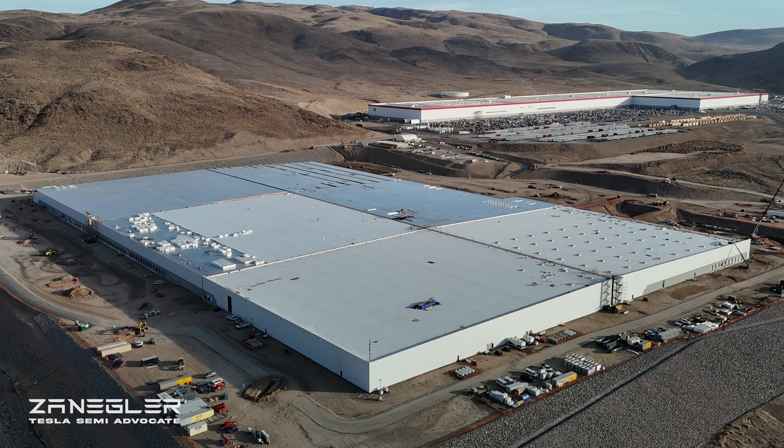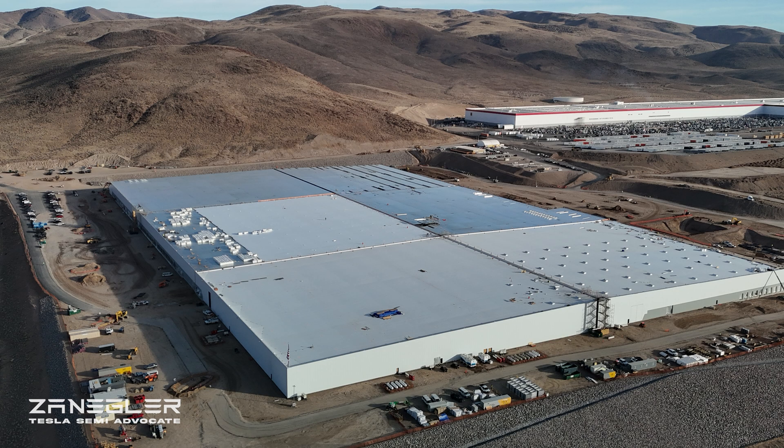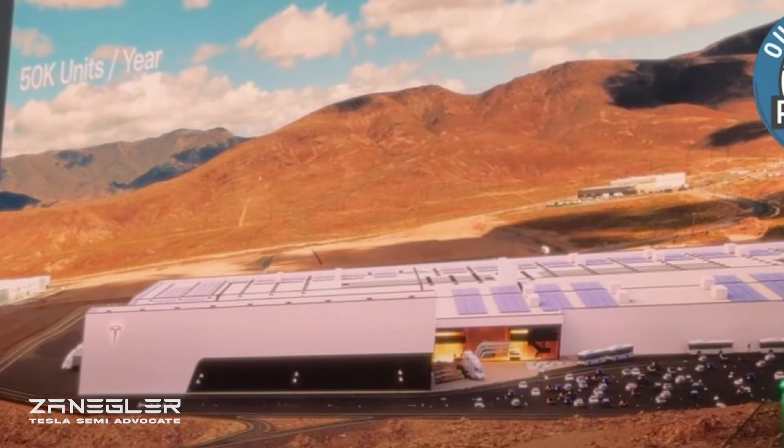Welcome or welcome back, this is Zengler the Tesla Semi Advocate, and we are looking at the Gigafactory Nevada Tesla Semi Factory construction site for December 11th, 2024. I wanted to show both the current state of the factory and the two renders so that we can see how far they have come. As we compare the renderings to the current state of progress at the Giga Semi Factory, I want to take a moment and thank the Tesla construction workers and dedicate this video to them for all that they've been doing in bringing this factory to reality.